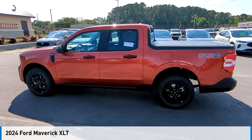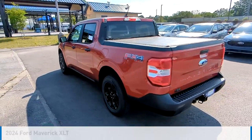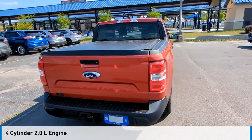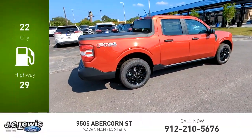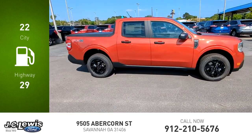Take a ride in the 2024 Maverick. This vehicle is powered by an all-wheel drive four-cylinder 2.0-liter engine and comes with an automatic transmission. Great fuel efficiency saves you money by requiring fewer trips to the gas station.